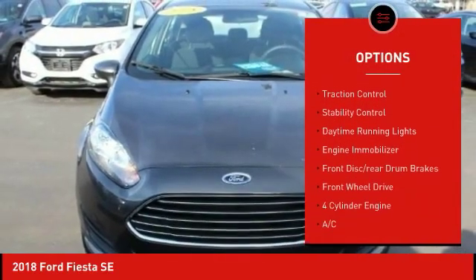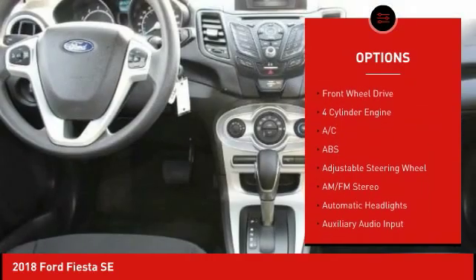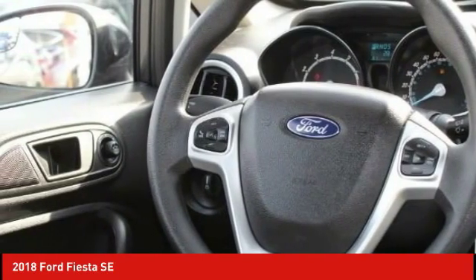aluminum wheels, rear spoiler, brake assist, traction control, stability control, daytime running lights, engine immobilizer, front disc, rear drum brakes, FWD.